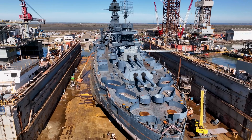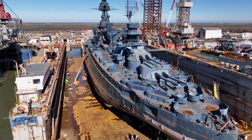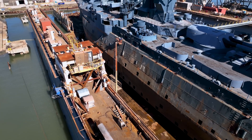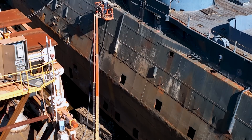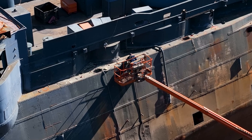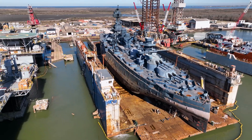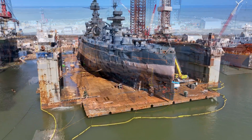Moving over to the port side of the ship, much less progress has been made on the blister removal. The dock worker here is in the process of inserting a high pressure water line into one of the blister tanks through an access hatch. Once in place, water will be pumped at 25,000 psi through a rotating nozzle at the bottom. This super high pressure water will utterly pulverize the expanding foam inside without harming the steel.